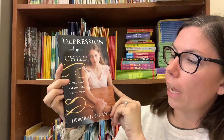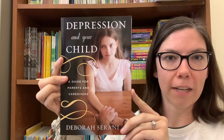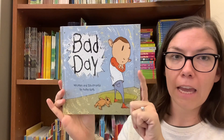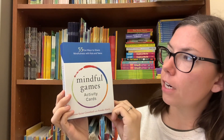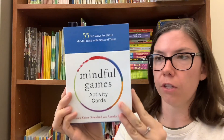The books inside this kit include Depression and Your Child, a guide for parents and caregivers — so obviously this is for the adults who are utilizing this kit with their little ones — Maybe Tomorrow, Bad Day, Meh, and I'm Sad. This kit also comes with a pack of Mindful Games activity cards: 55 Fun Ways to Share Mindfulness with Kids and Teens, which are great things that you can work on with the child in your care.